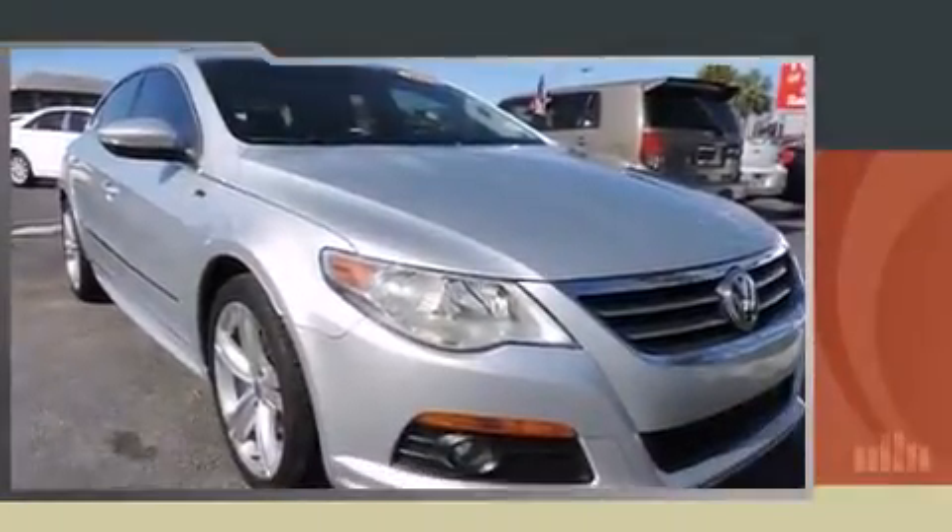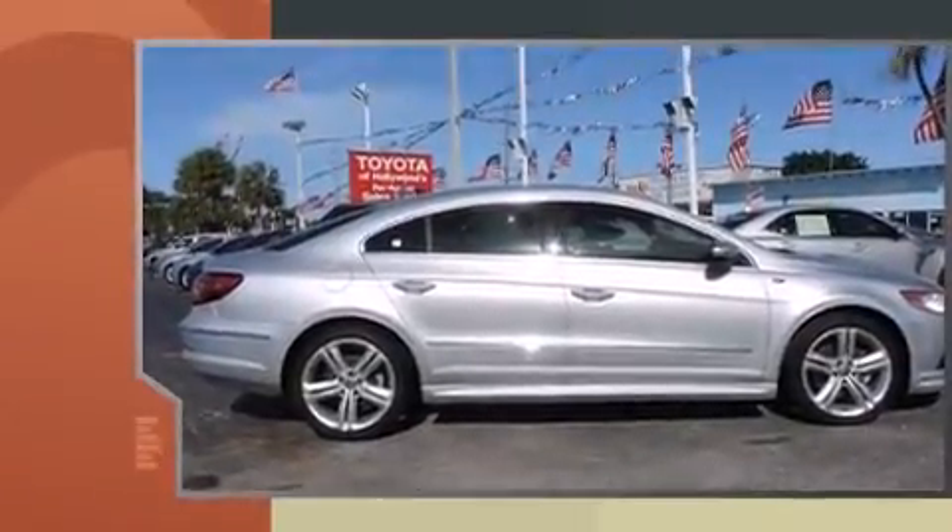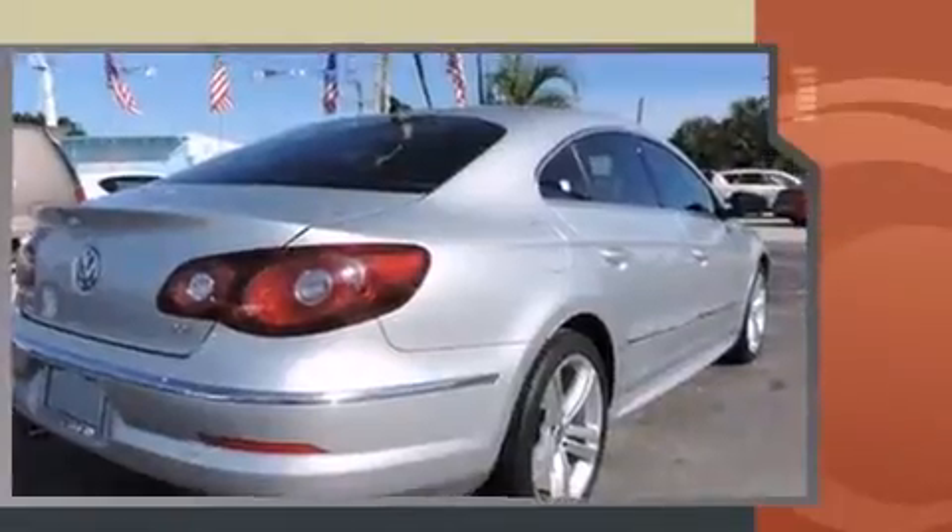Discerning drivers will appreciate the 2010 Volkswagen CC. With fewer than 45,000 miles on the odometer, this four-door sedan prioritizes comfort, safety, and convenience.